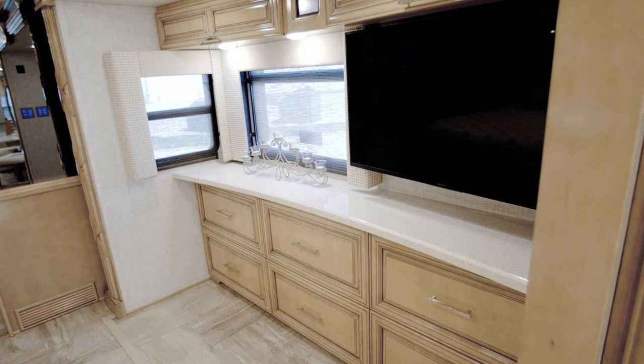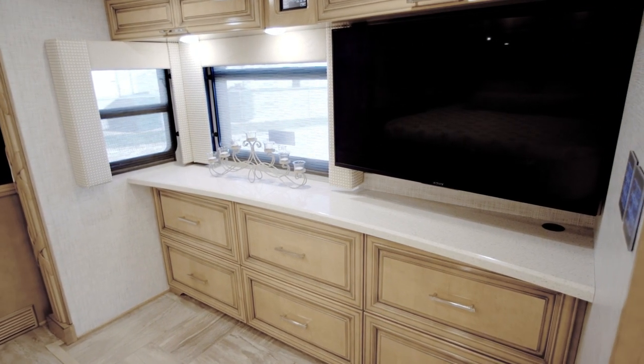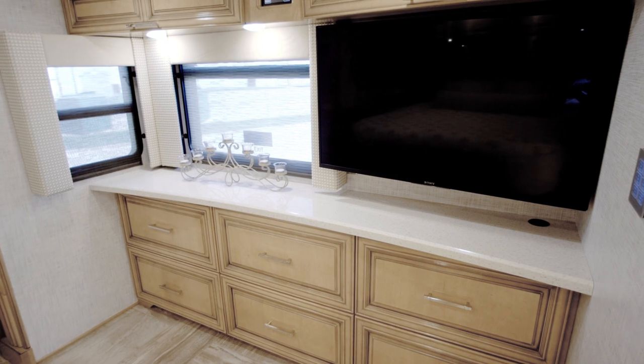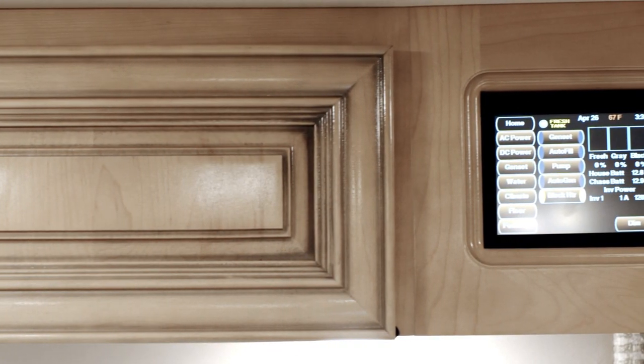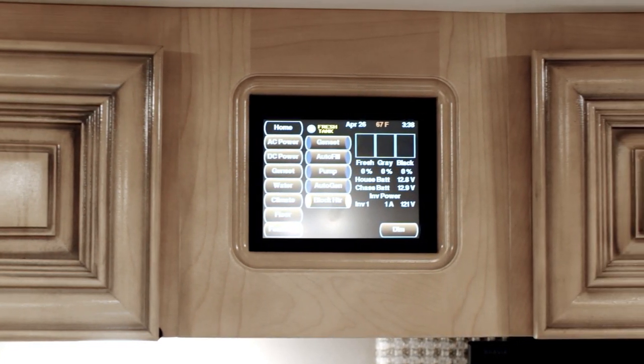Across the way, floor plan 4579 grants you six massive hardwood drawers set below a Sony 4K TV with a Blu-ray player and a Bose soundbar. An in-room touch screen Silver Leaf system that allows you to adjust most coach functions is also standard.